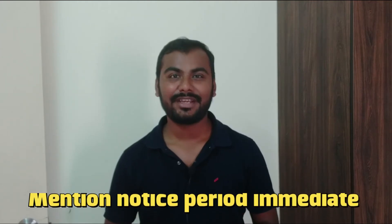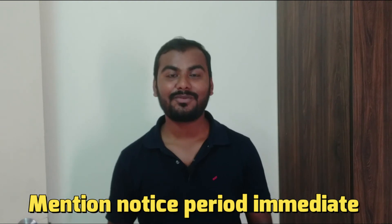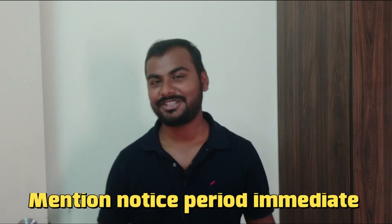If you are working with a company that has a notice period of three months, there is less chance of getting calls because most companies are looking for someone who can join immediately. The irony is that the company looking for an immediate joiner also has a three-month notice period — so this is something I don't quite understand.